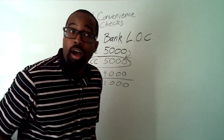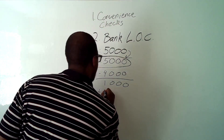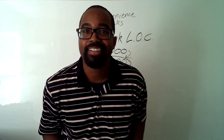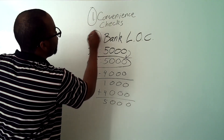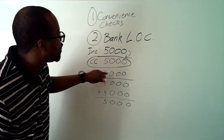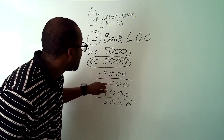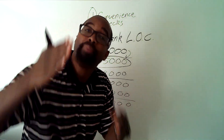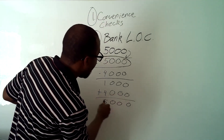You don't have to put the full $5,000 in next time — because of the spread. You put $4,000 in and you're back at $5,000. So you can look at convenience checks or your bank line of credit. Your income goes into the credit card at $5,000, expenses are $4,000, you're left with $1,000. You get paid again, put it back into your line of credit, and you're back at $5,000.